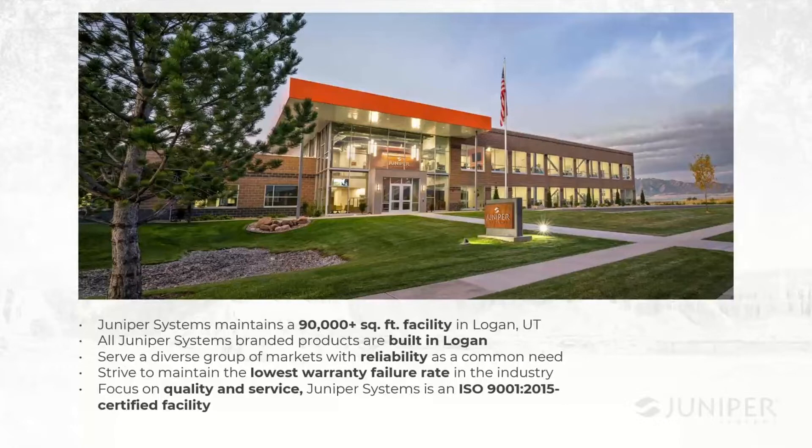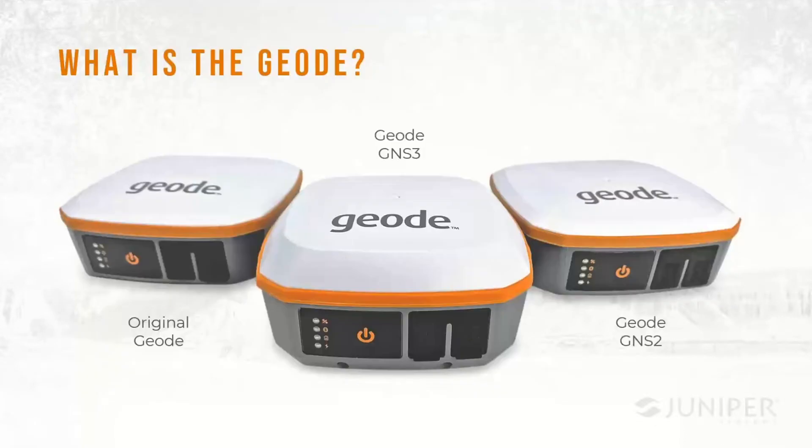We build products that serve mission-critical needs with high reliability requirements, and we try to maintain the lowest warranty failure rate in the industry. Our focus is on quality and service, and we've been an ISO 9001 certified facility for several years. Now we're going to talk about the Geode — simply put, the Geode is a small, rugged, compact, real-time submeter GNSS receiver designed to interface with your device and your software.